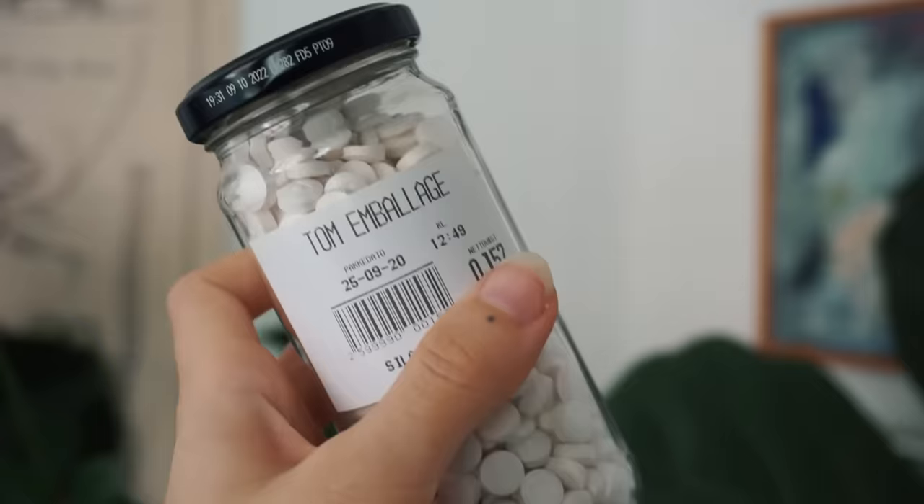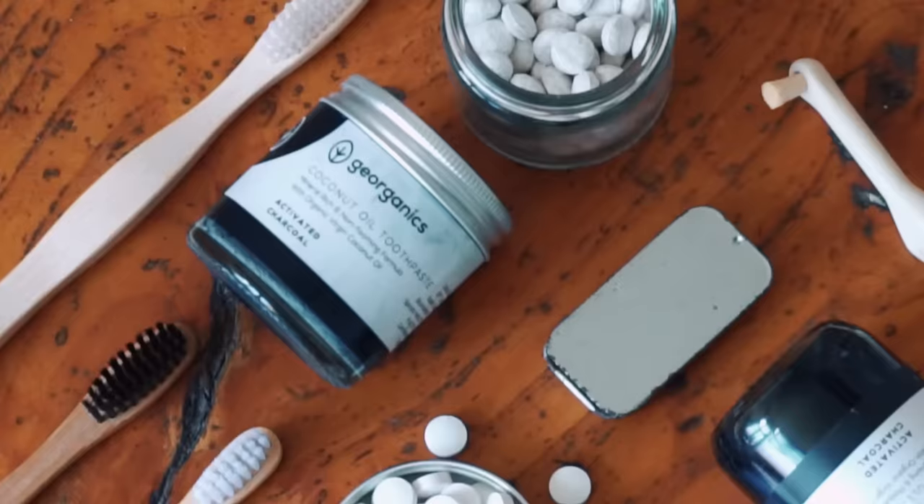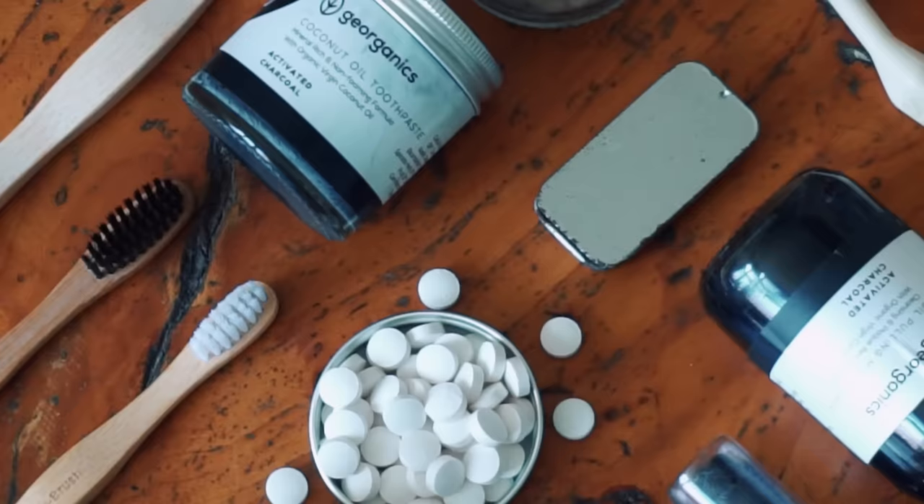My next solution was toothpaste tablets and I still use those today. The ones I have are from Dentabs, they contain fluoride and they're great to travel with. I've been able to find them either in bulk or in pretty minimal paper packaging, so that's a pretty big win for the planet.